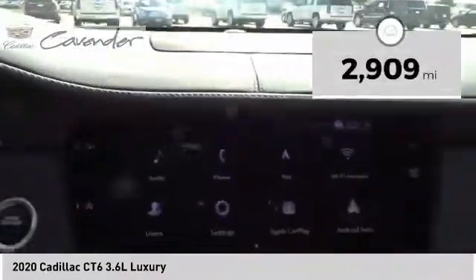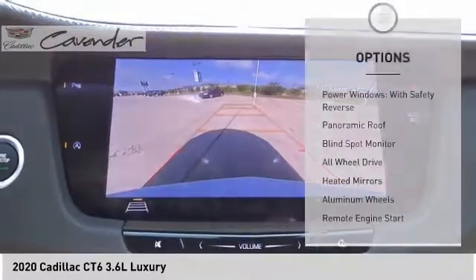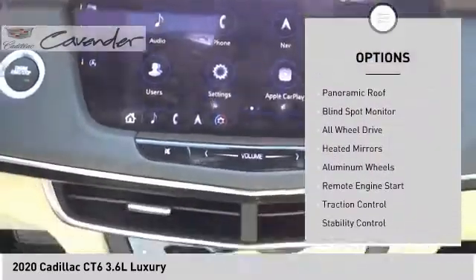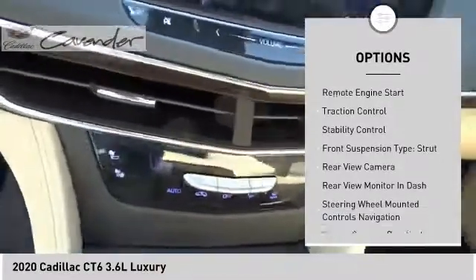This vehicle has less than 3,000 miles. Here are some of this vehicle's great options: power windows with safety reverse, panoramic roof, blind spot monitor, all-wheel drive, heated mirrors.